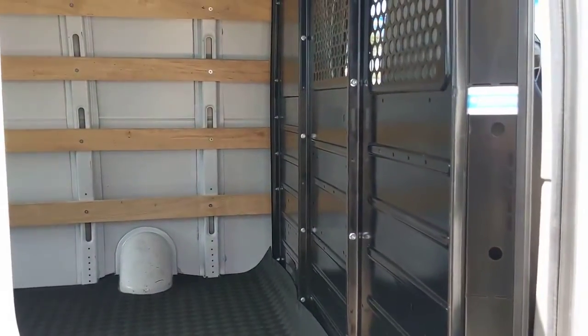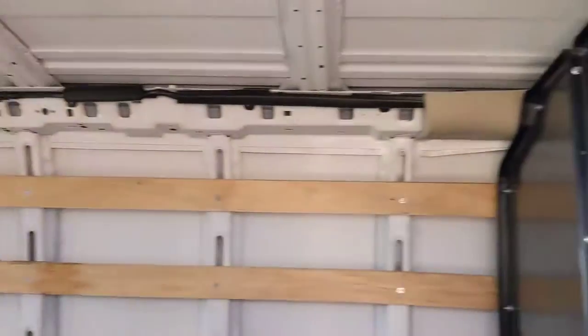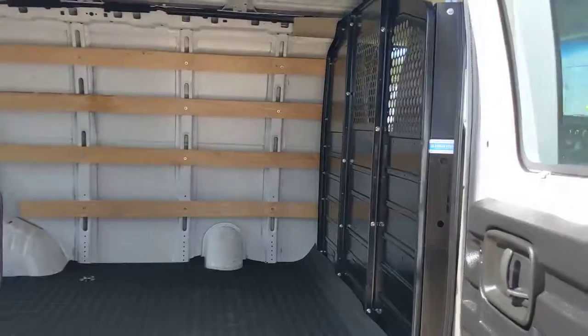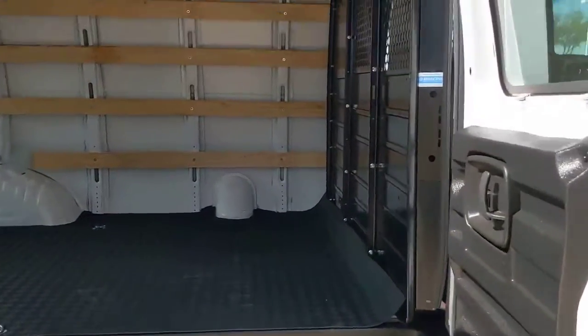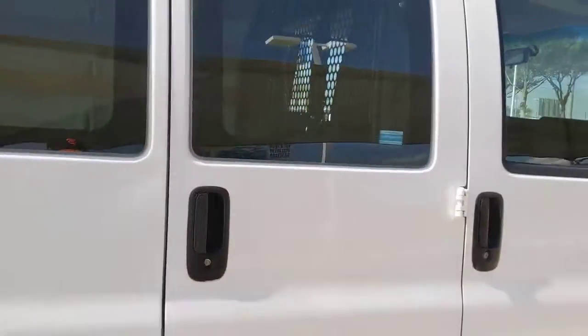These are just some of the great options this vehicle comes with: backup camera, eight-cylinder engine, heated mirrors, Wi-Fi hotspot, rear-wheel drive, stability control, traction control, intermittent wipers, tire pressure monitoring system, and conventional spare tire.